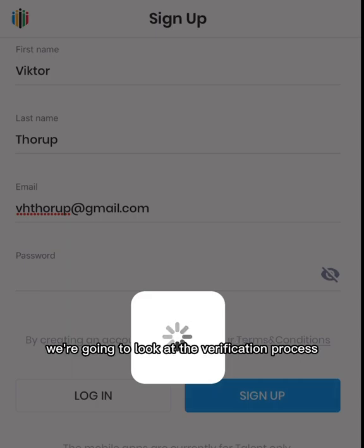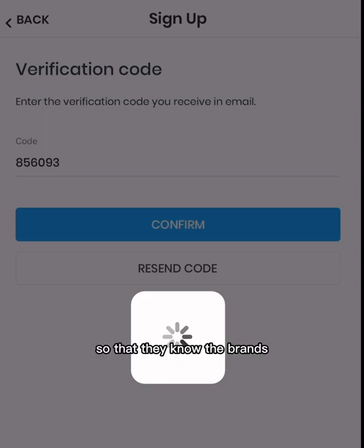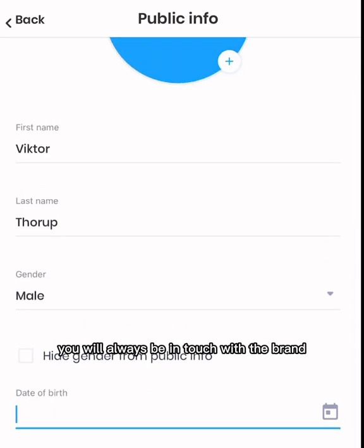Later on, we're going to look at the verification process, because this is really something that is special to Sport Endorse — so that the brands know they're always in touch with the actual athlete, and vice versa, you will always be in touch with the brand.